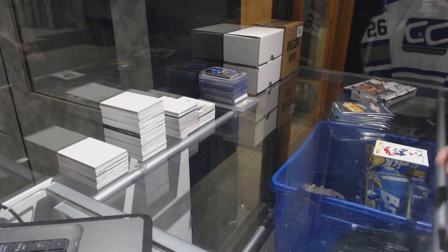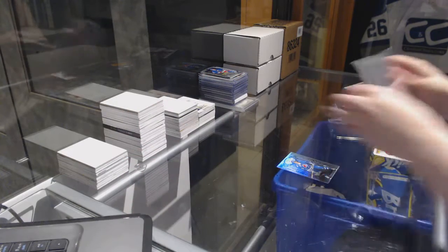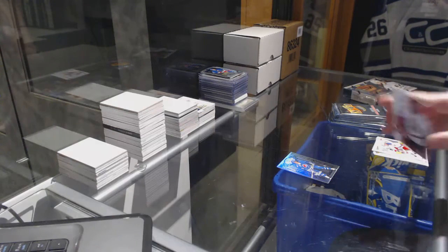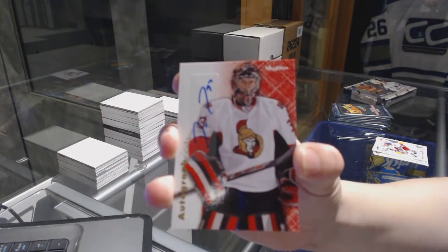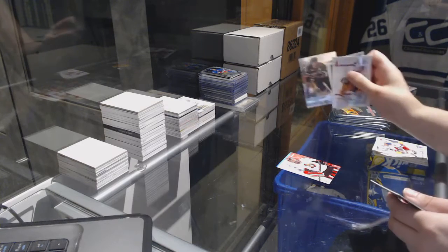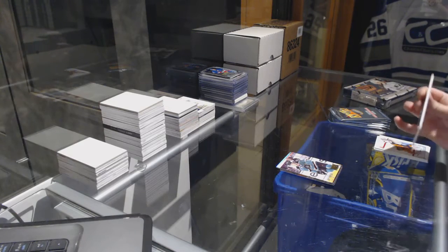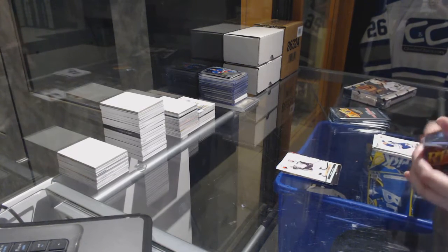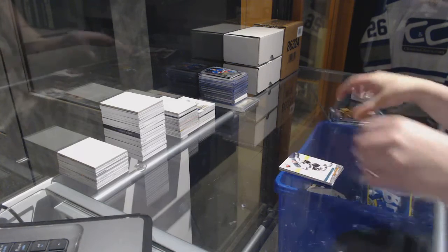We've got a Playmakers Theatre for the Colorado Avalanche, Matt Sundean. We've got a Skybox Autographics for the Ottawa Senators, Pascal Leclerc. Metal Universe of Saku Koivu for the Anaheim Ducks and a Pavelski Ultra for the San Jose Sharks. Metal Universe of Ray Bork for the Boston Bruins and a Crosby Ultra for the Pittsburgh Penguins. EX for the Ottawa Senators of Eric Carlson and a Joe Pavelski Ultra for the San Jose Sharks.